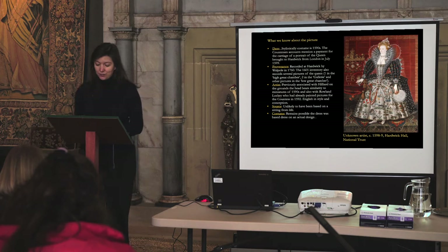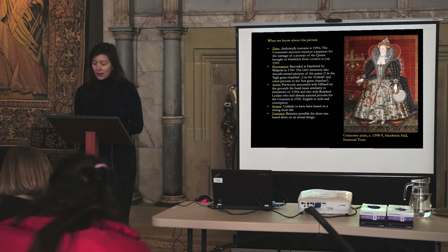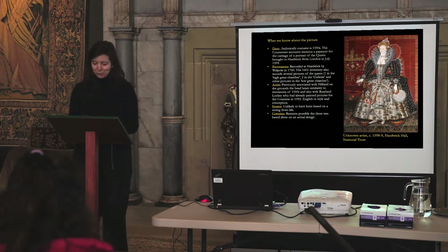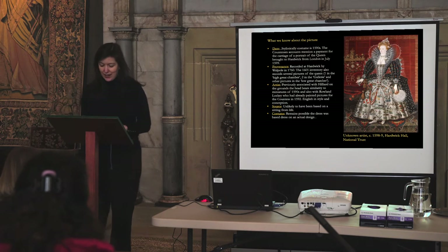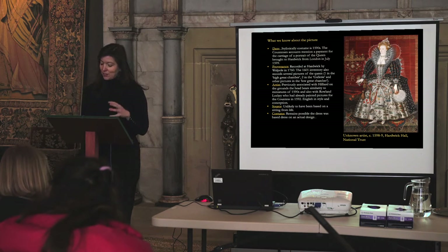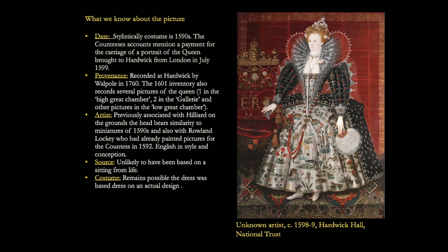The 1601 inventory also records several pictures of the Queen — one in the high great chamber, two in the gallery, and others in the low great chamber. Regarding the artist, it has previously been associated with Nicholas Hilliard on the grounds that the head bears similarity to miniatures of the 1590s, and also with Roland Lockie, who had already painted pictures for the guests in 1592. It seems very English in style and conception. It's very unlikely to have been based on a sitting from the life, and regarding the extraordinary dress, it does remain likely that it was based on an actual physical design.